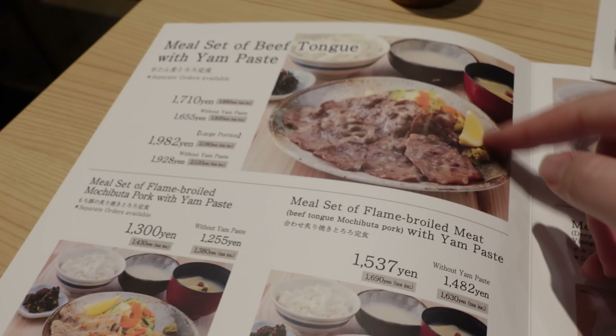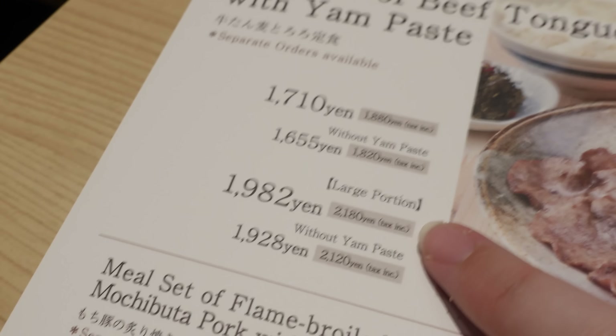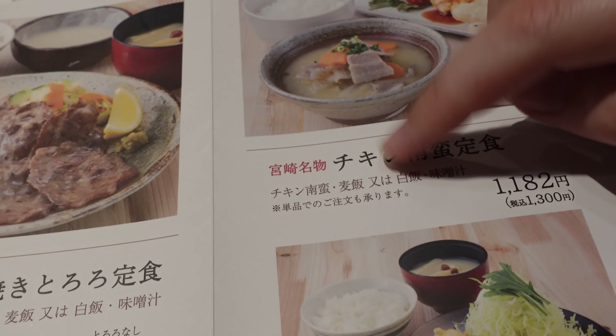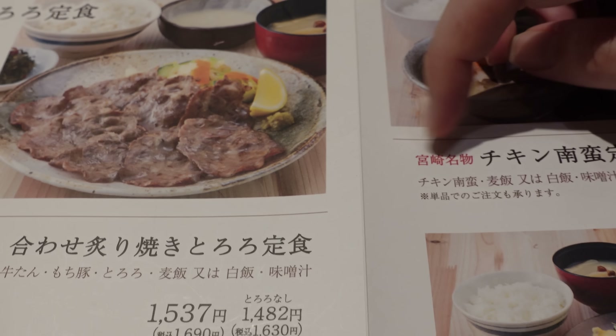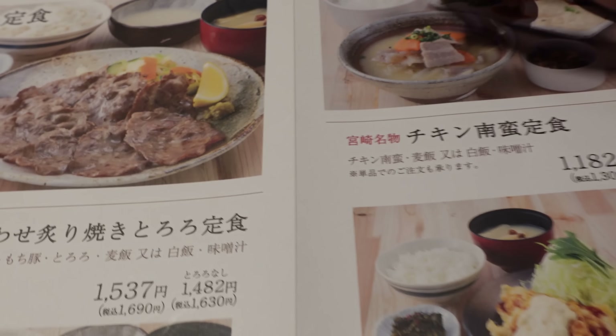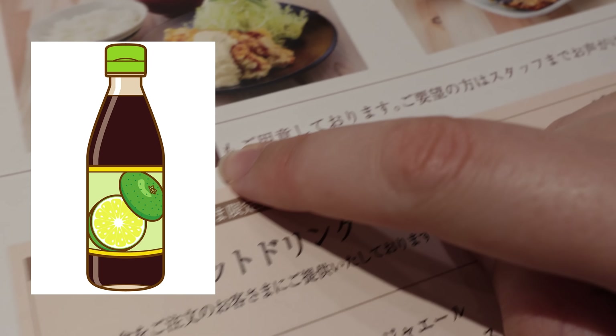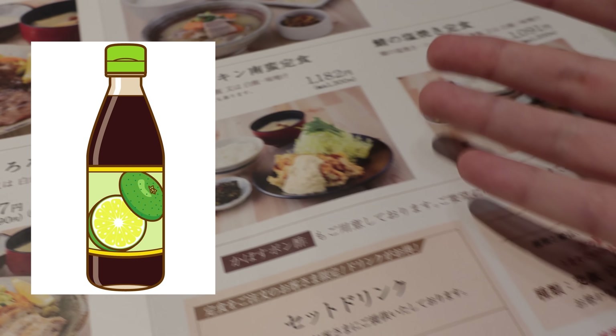This place is famous for their beef tongue set, but it's a little too pricey for me at lunchtime so I'm going to have to skip on it. But they have a bunch of other really cool things as well. It says here this chicken Namban Teishoku is from Miyazaki - so it's a Miyazaki famous product. So I'm probably going to go for that and the price is not too bad. You can get Kabosu Ponzu.